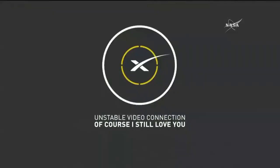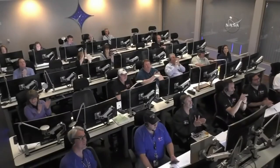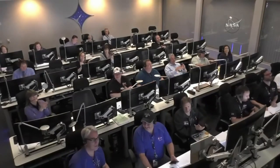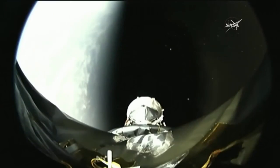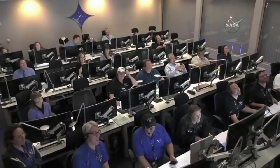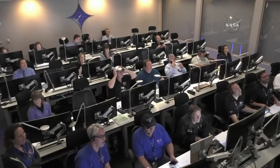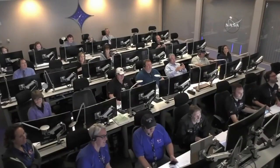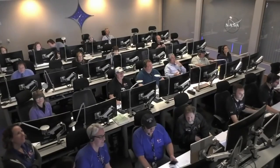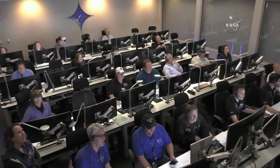And the first stage has landed, and the second stage engine burn is completed. With the completion of the first burn of the second stage, and the landing of the Falcon 9 first stage on the drone ship.